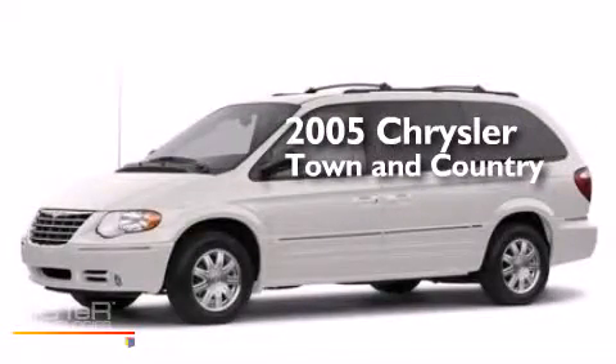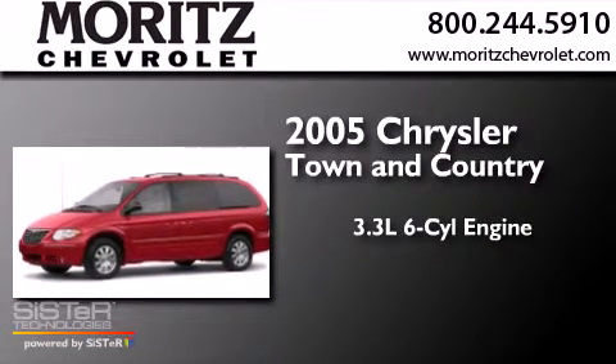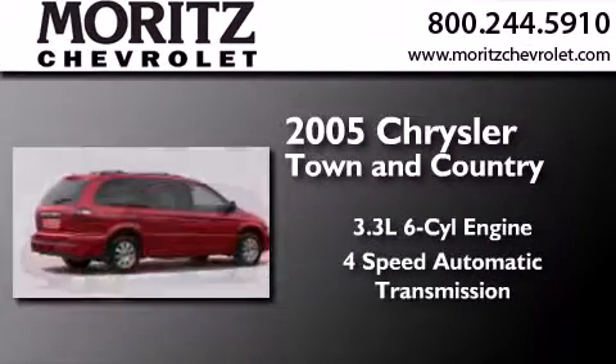This is a 2005 Chrysler Town & Country. It features a 3.3-liter, six-cylinder engine and a four-speed automatic transmission.